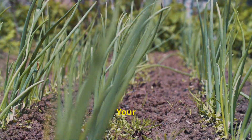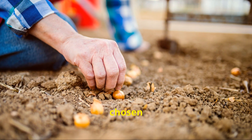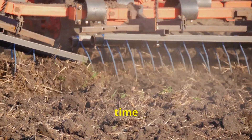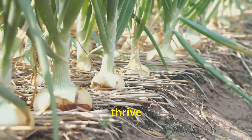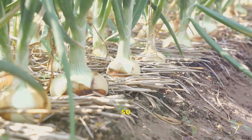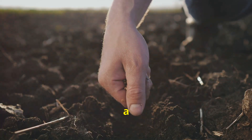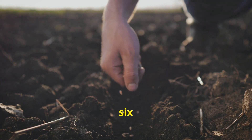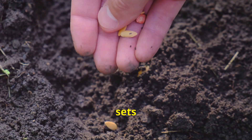Planting your onion sets: a step-by-step guide. Begin by preparing your planting bed — onions thrive in loose, well-drained soil, so work in some compost or well-rotted manure. Aim for a soil pH between 6 and 6.8 for optimal growth. Then decide whether you'll be planting onion sets or seeds.